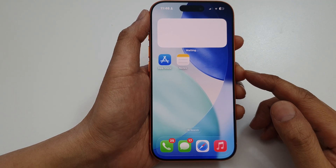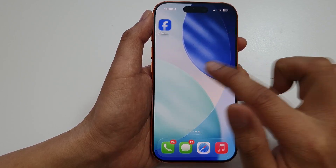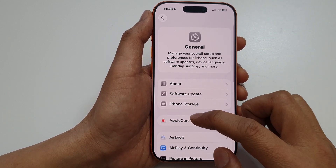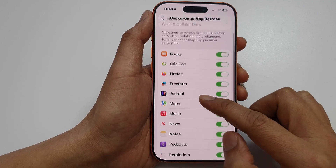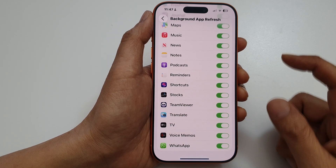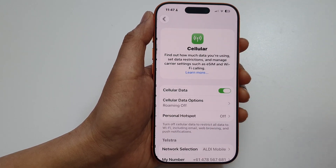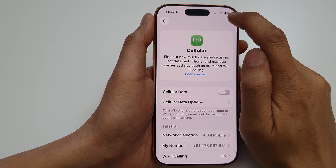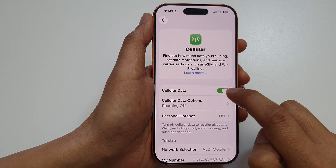Next, check the background app refresh and data settings. On iPhone, go into Settings and scroll down to General, then go to Background App Refresh and look for WhatsApp — make sure it is turned on. Then go to Settings, then Cellular, and make sure WhatsApp has access to cellular data. Sometimes Wi-Fi is not available and WhatsApp will attempt to use cellular data, so make sure cellular data is turned on.